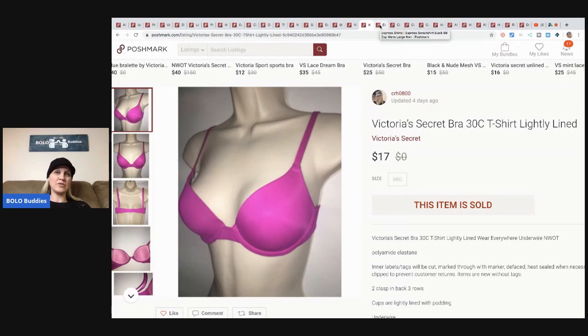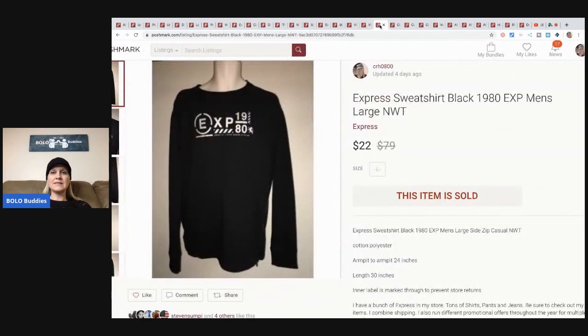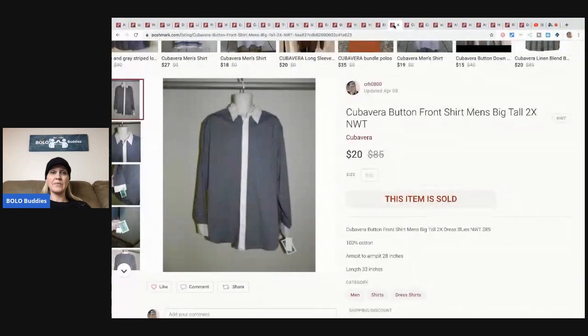This is an Express sweatshirt, again retail arbitrage - I paid about $3 for it at a discount store and sold it for $22 plus shipping. This is a super old item from my old house. I had bought a bunch of them. I had some 3X and 4X that sold super fast, but this 2X has been hanging around. I was so happy to sell it for $20 - the buyer paid shipping. It retails for $85, it's a nice shirt.